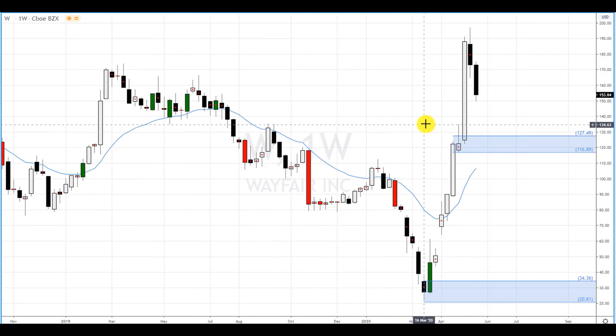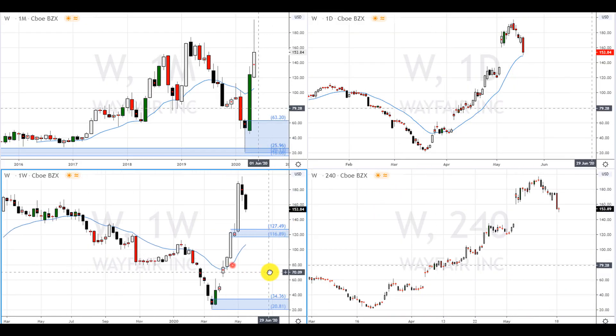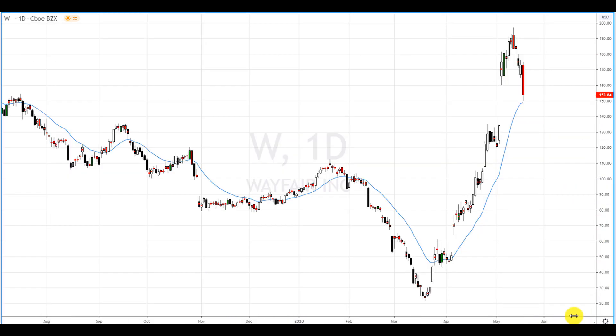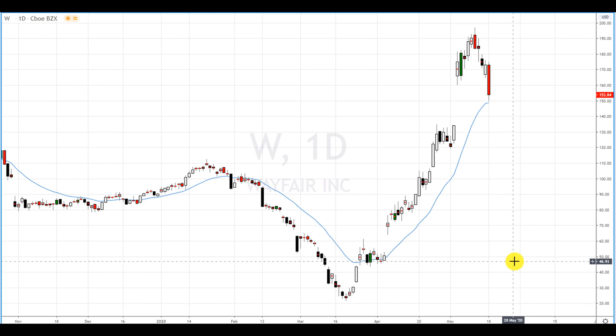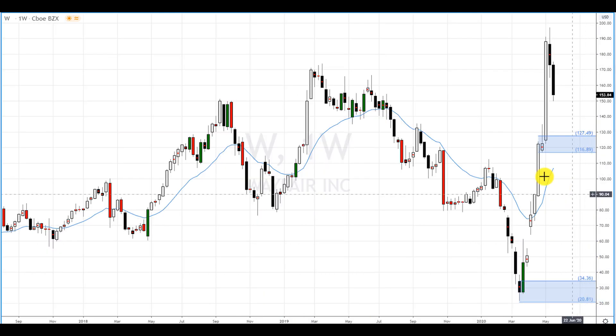This zone will probably cause a retrace. If it does retrace down here, it will probably have a pretty good reaction to make a few percentages on this move, and then it will eventually go back down to this higher time frame demand zone. When will that happen? Nobody knows. But if it does happen, that's where we're looking to go long. It may never happen or it may take a few years, but there are a million other stocks to trade. I set my alert, and down here I want to buy, setting risk to 1%.